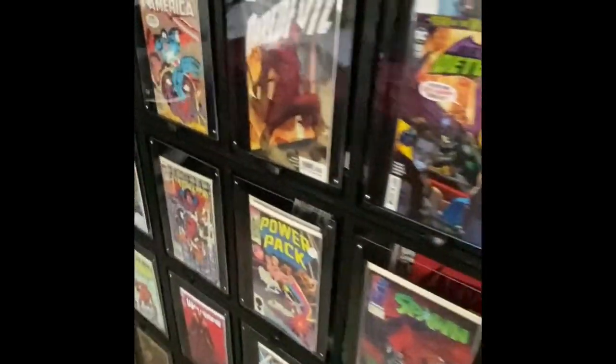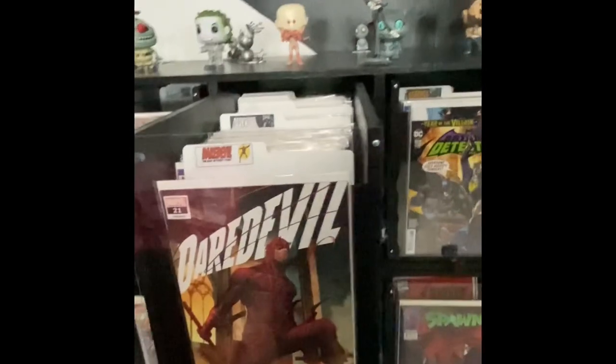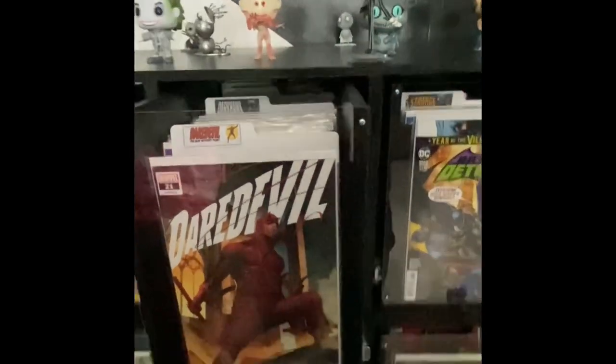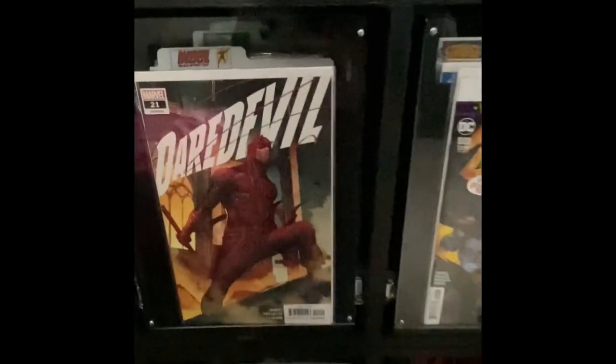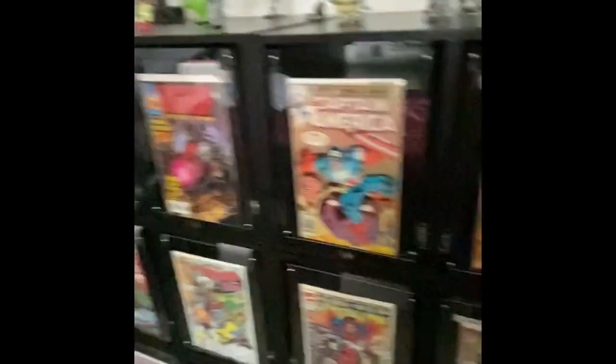Each drawer has a pull handle right here, makes it super easy. Just pull this guy out and then it has the slow-stop — sucks it back in. A little sound effect for you.